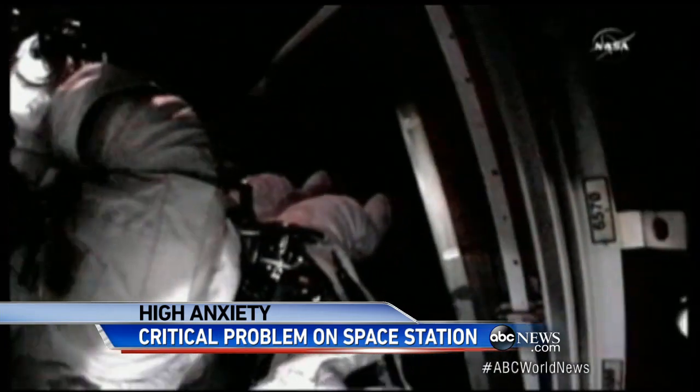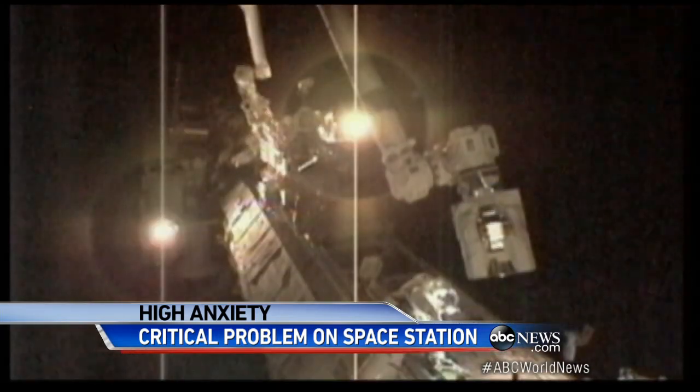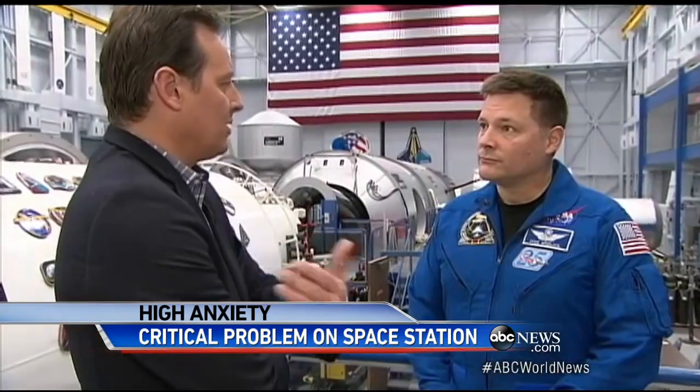Astronaut Doug Wheelock replaced this very same part in 2010 during his own spacewalk. How dangerous is this if they decide they do have to go out and do it? Well, I like to always say that whenever we open that hatch and send people outside, it's always dangerous.